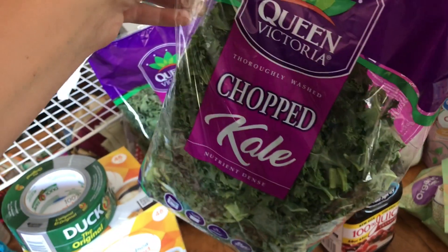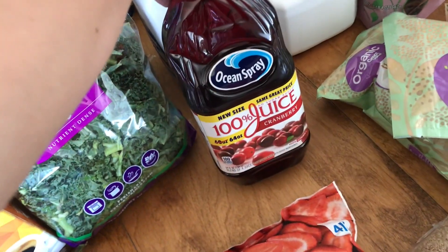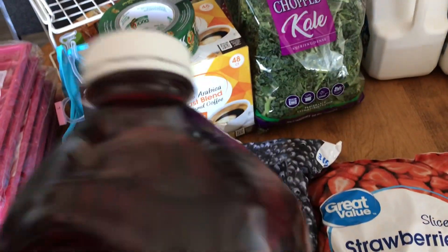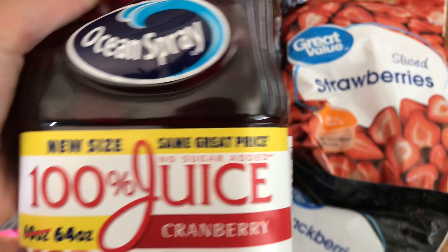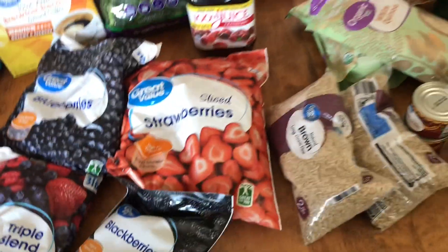Two large bags of kale. I've also got a big jug of cranberry juice — it's supposed to be 100% juice with no sugar added. Looks like it is. This is for me to drink; I'm having some bladder issues so I'm going to be drinking that.